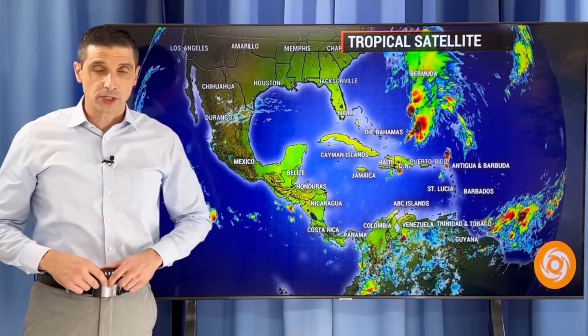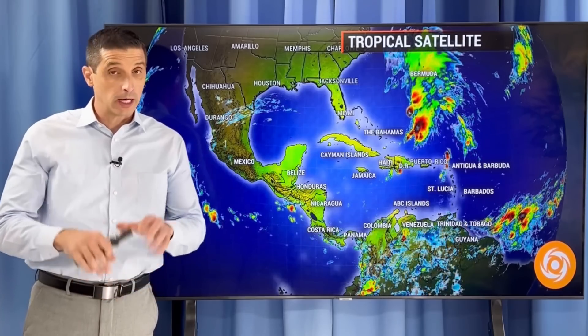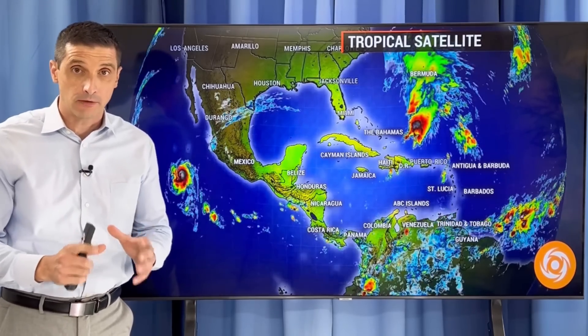Thank you very much for joining me. I'm meteorologist Brian Shields. Thank you for taking the time to be part of this weather community. I'll try to get to those comments throughout the day best I can, of course.